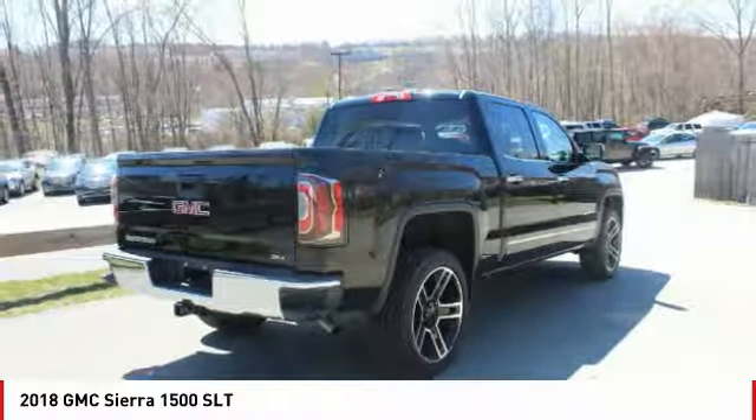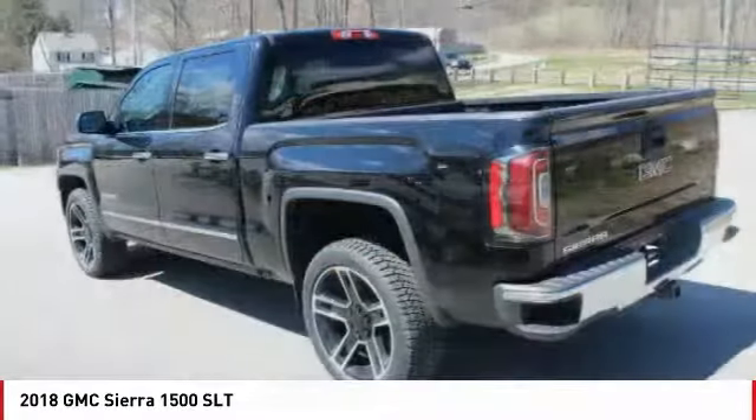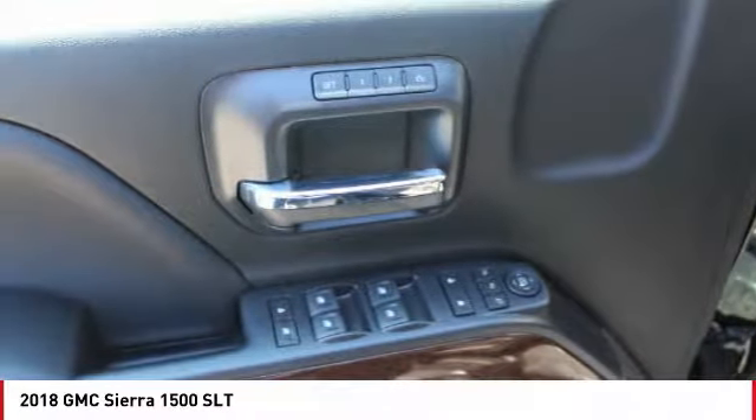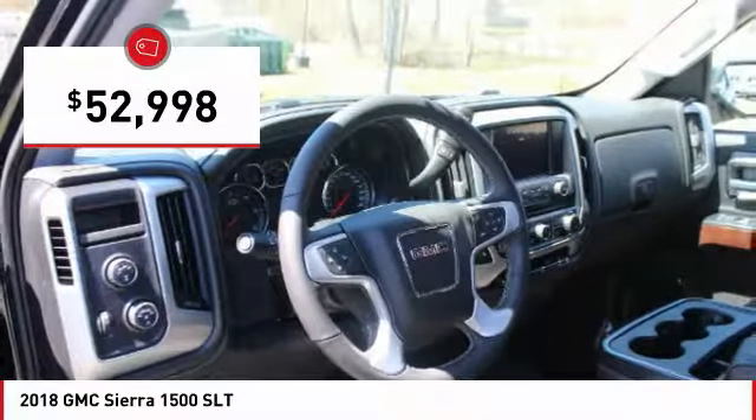Sierra 1500 now comes standard with a Vortec 6.2-liter and 5.3-liter V8 engine and an electronically controlled 6-speed automatic transmission that combines high max hauling capability with precise control, and is priced below $55,000.